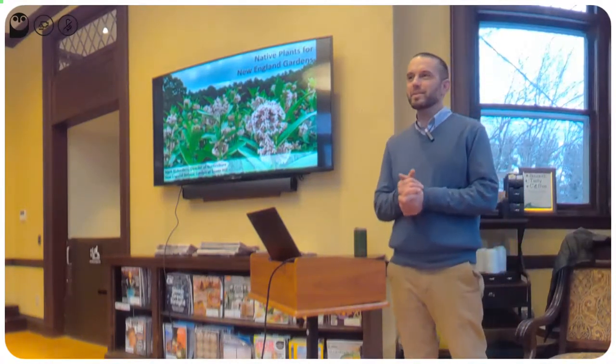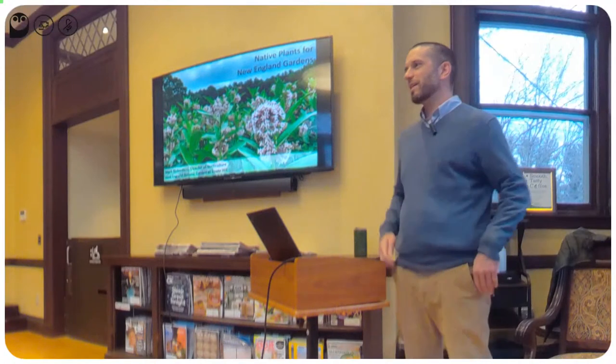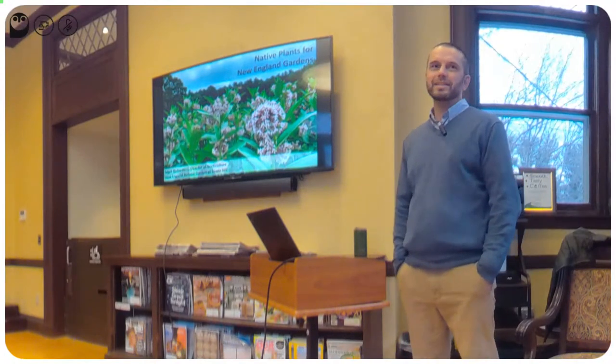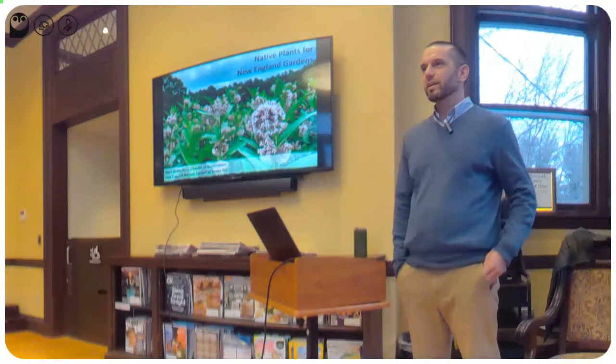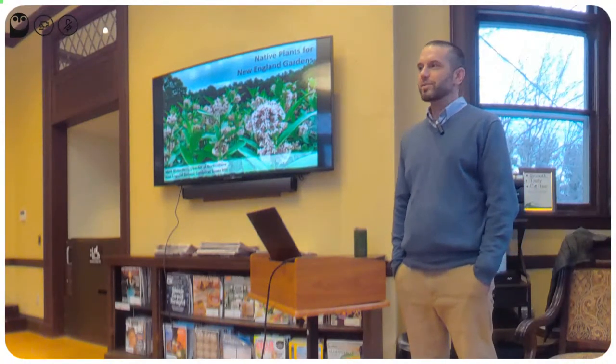Thanks for having me this evening. It's a pleasure to speak with all of you about a personal passion of mine, and that's native plants. I'm Mark Richardson, horticulture director at Millennium Botanic Gardens down the street.